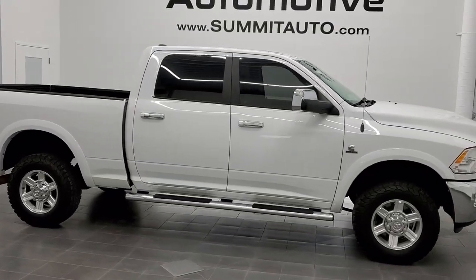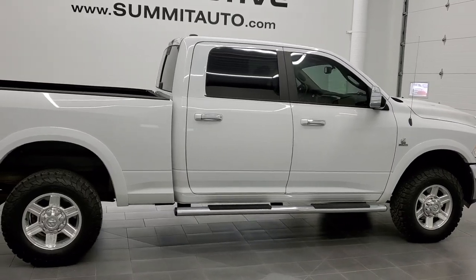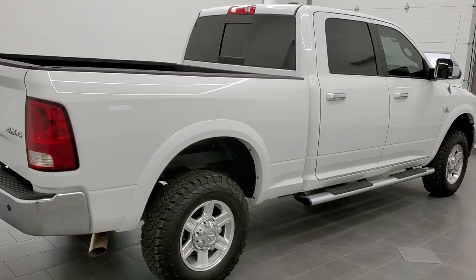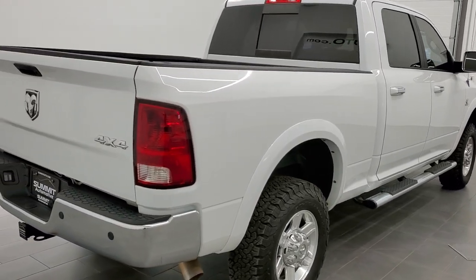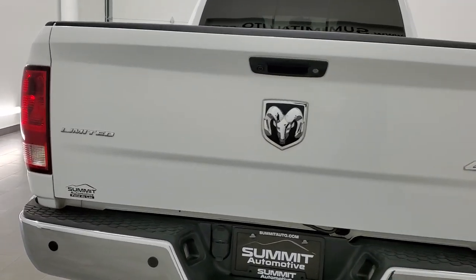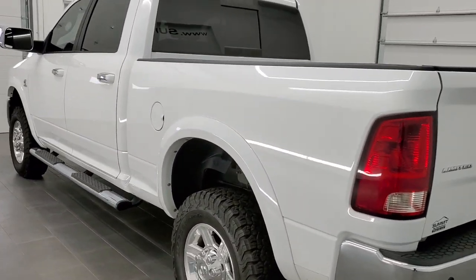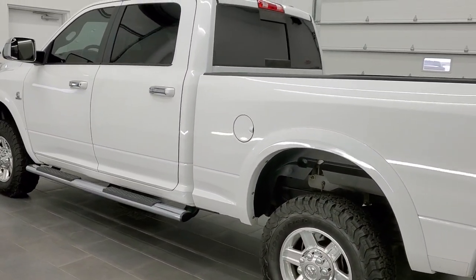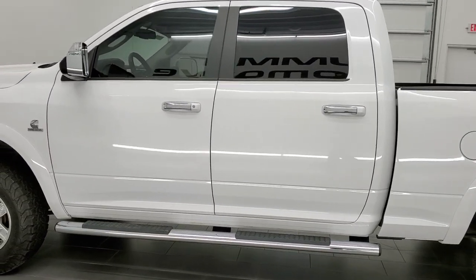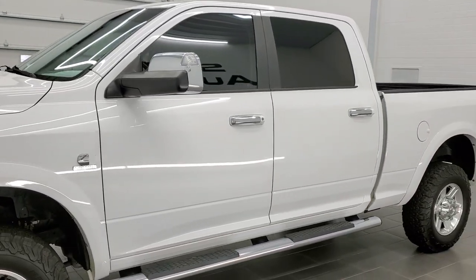This is stock number 11307. We are here at Summit Automotive in Fond du Lac, Wisconsin, your new and used Ram and heavy-duty truck headquarters. Today we are checking out this super clean 2012 Ram 2500 Crew Cab Short Box Limited Package. This vehicle has the 6.7-liter Cummins diesel. It has been fully safetyed and inspected by our service shop with a fresh oil and filter change, all fluids checked and topped off. This truck is 100% ready to go.